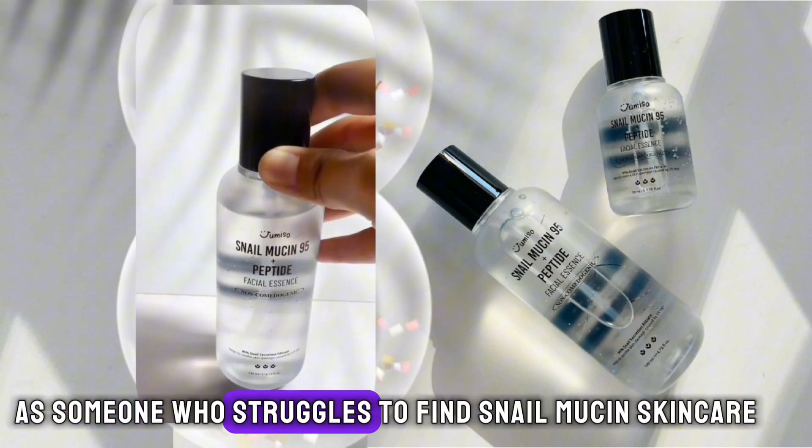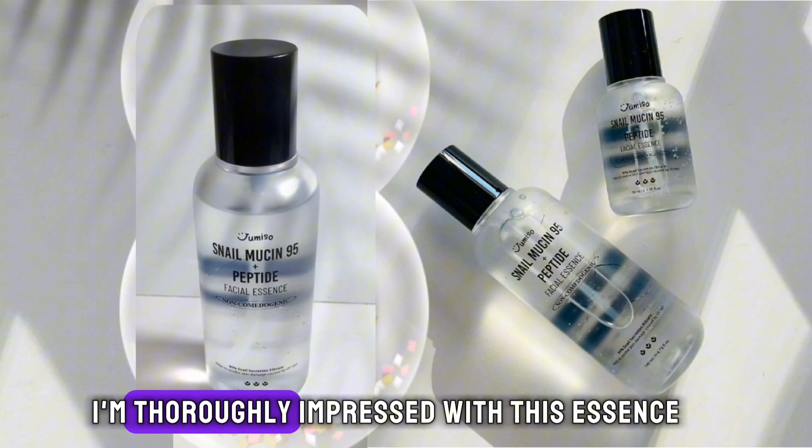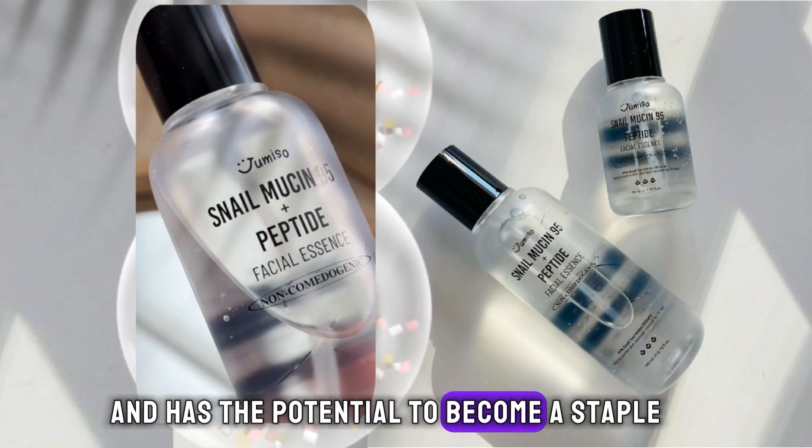As someone who struggles to find snail mucin skincare that ticks all the boxes, I'm thoroughly impressed with this essence. It has seamlessly integrated into my skincare routine and has the potential to become a staple.